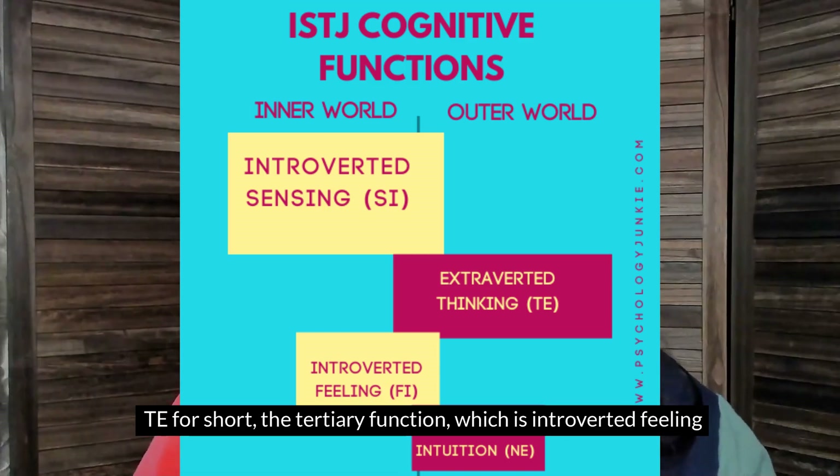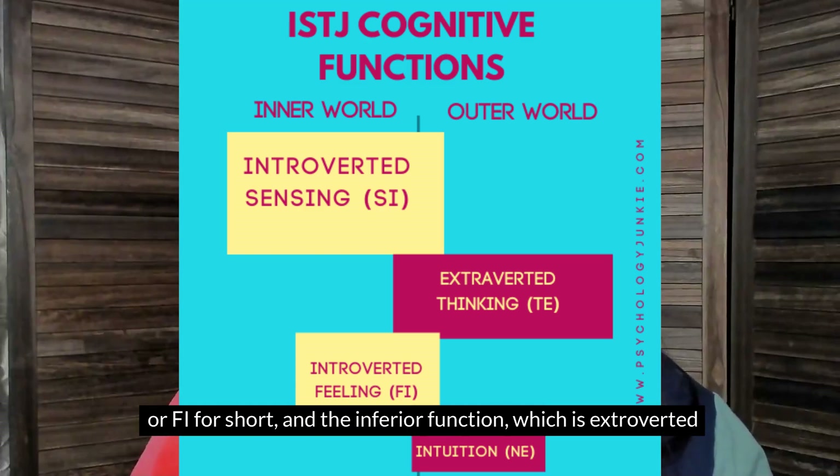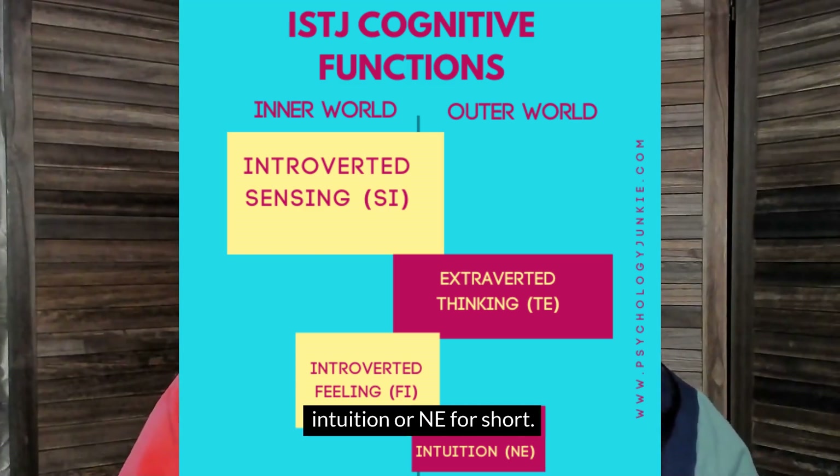The tertiary function is introverted feeling, or Fi for short. And the inferior function is extroverted intuition, or Ne for short.